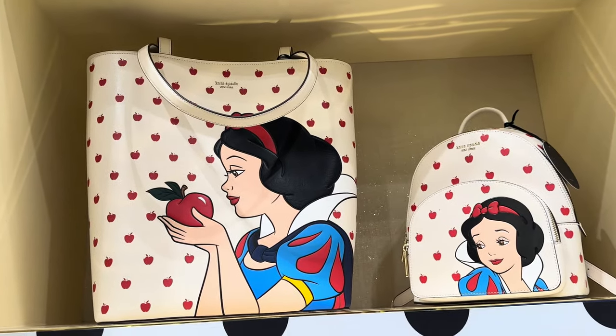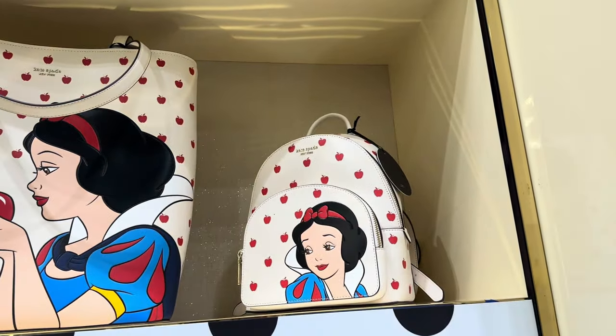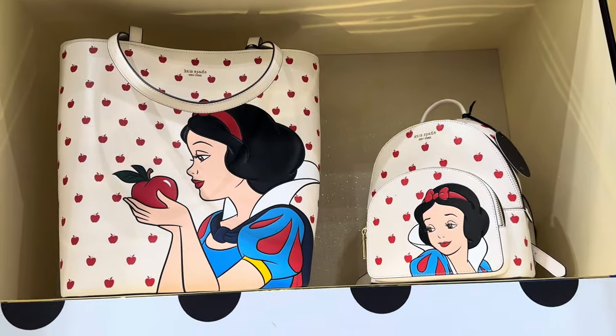You can see that tote up there and it is a really good sized tote. We also have the mini backpack — there's a pretty big difference in size between the two.